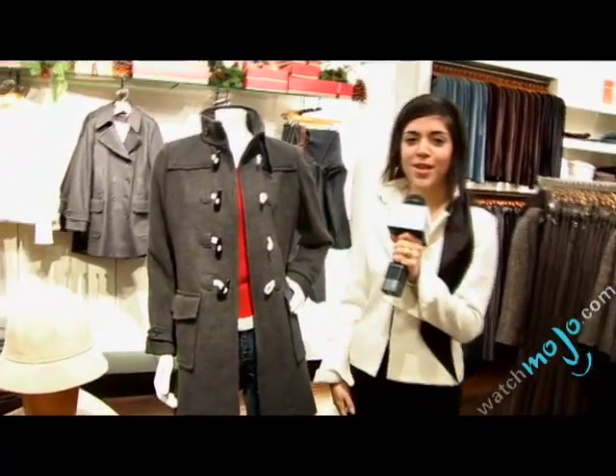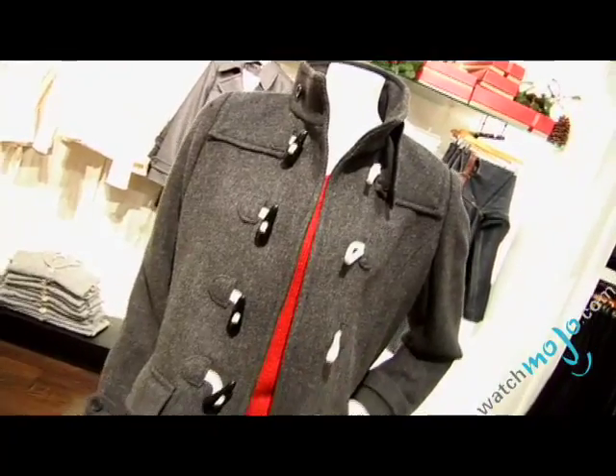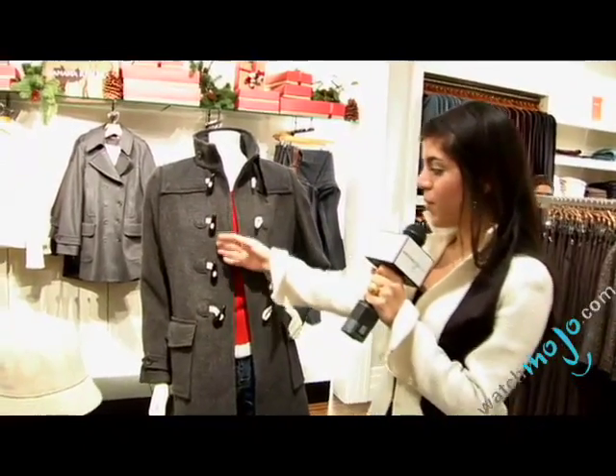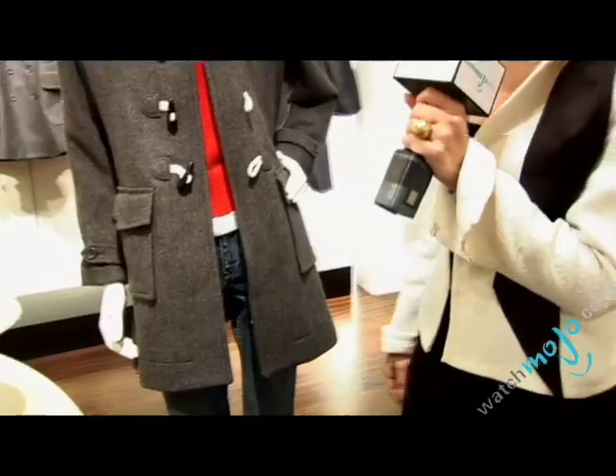Who says that coats are boring? You could also wear a funky coat and be in style at the same time. This coat right here is in great tones, very beautiful. It's made out of wool so that guarantees that you're going to be warm, and I love what they did with the bottoms — it's very funky and very stylish at the same time, so you could go ahead and have some fun with the coats that you buy.